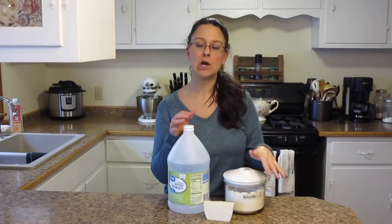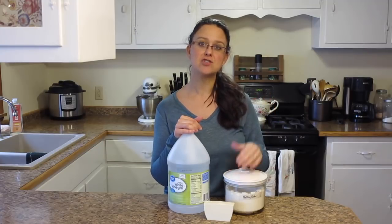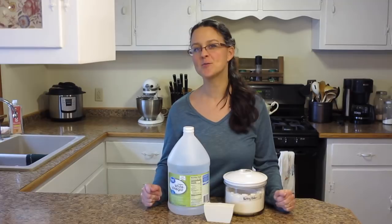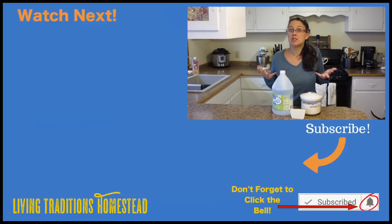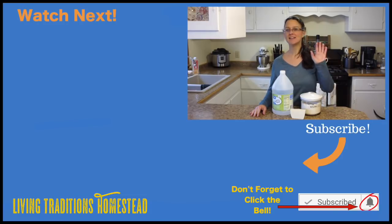If you have other ways to use these ingredients around the homestead, leave those comments and suggestions down in the comment section — I would love to hear about that and share it with our other viewers. If this is your first time visiting our homestead and you enjoyed what you saw, I'd love for you to hit the subscribe button. If you are one of our dedicated followers, I appreciate you stopping by. Check out our Amazon store and our Etsy store, and until next time, thanks so much for stopping by the homestead. Take care and God bless.